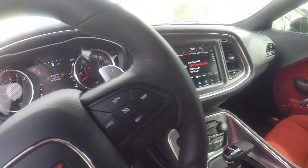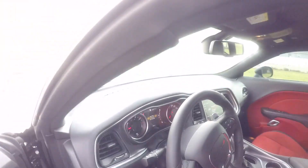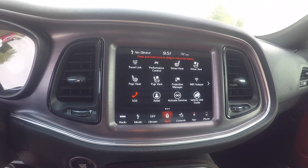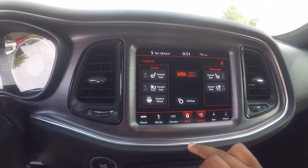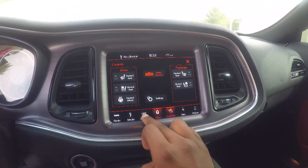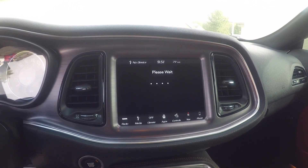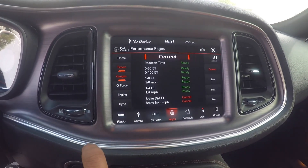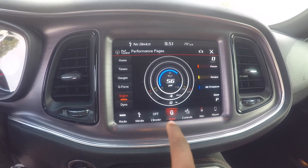Got the 180 on the dash, 8-speed automatic — this thing is beautiful, man. Let me show y'all this infotainment system. Got the media, let's see what these apps are talking about — performance control. Controls: you got heated vented seats, heated steering wheel. Performance pages — got your horsepower, timers, gauges, G-force, dyno, engine info. This thing is loaded, man.